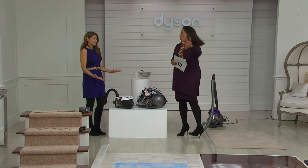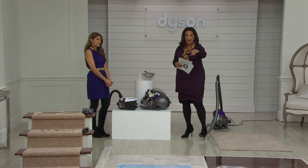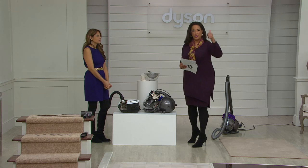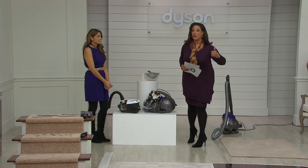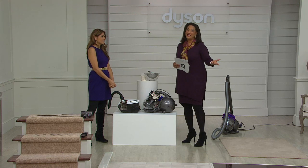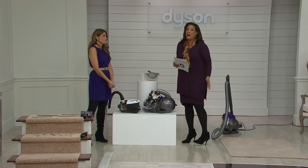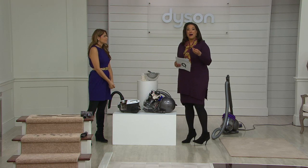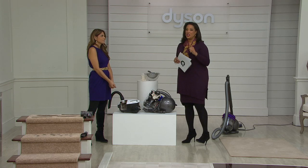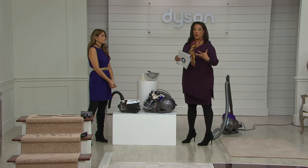They talked about carpet looking like new, about having pets, and the sheer power. If somebody came to your house with a camera and said, 'Tell me about your vacuum,' would you be raving about it? Or would you say, 'well, it gets by and that's about it'? If you're not able to really say your vacuum does the job — that's the reason people want a Dyson.